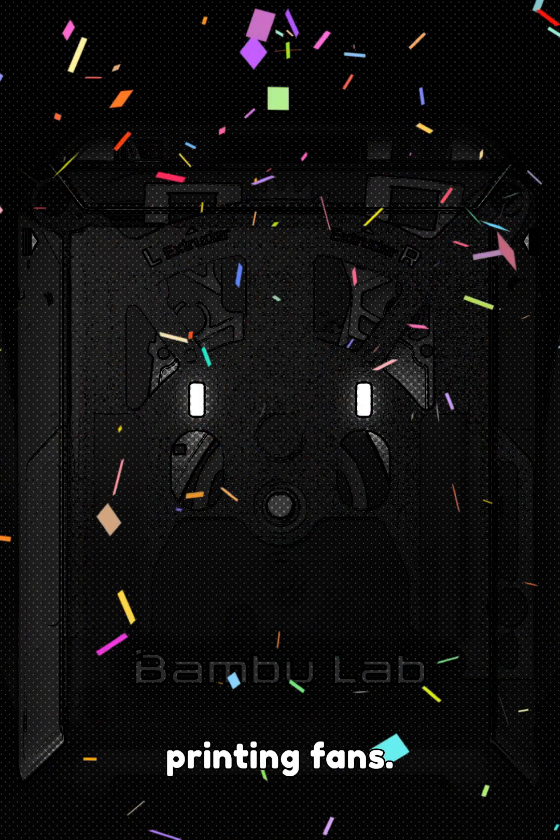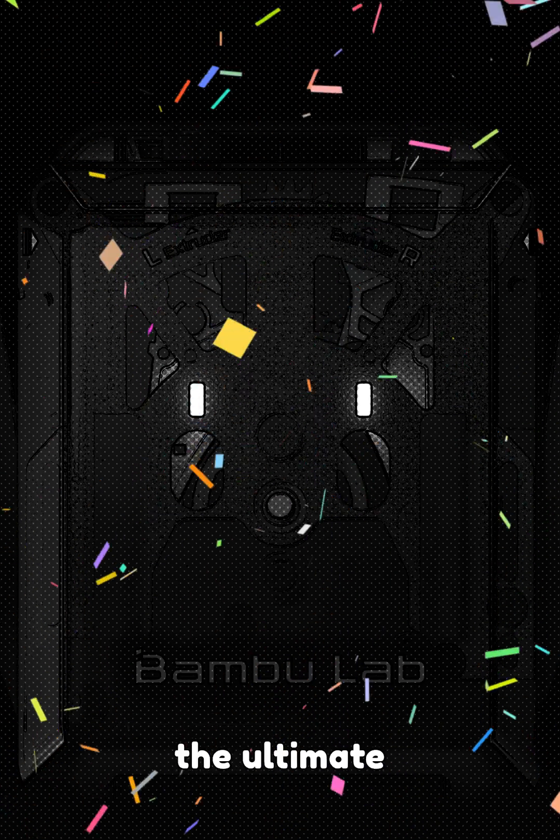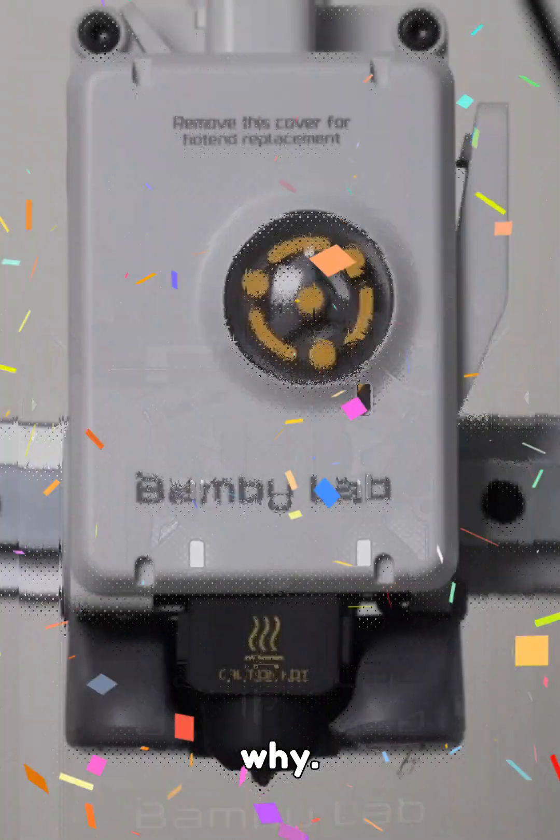Hold on, 3D printing fans. The Bambu Lab H2D specs just leaked, and this could be the ultimate 3D printer of 2025. Here's why.